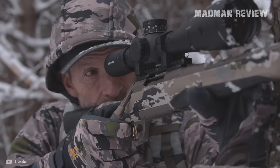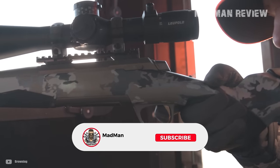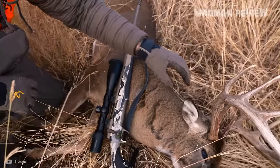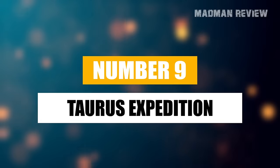Let's dive deep into the most exciting new bolt action rifles that premiered at SHOT Show 2024, showcasing advancements that promise to redefine accuracy and performance in the field. Number 9: the Taurus Expedition.